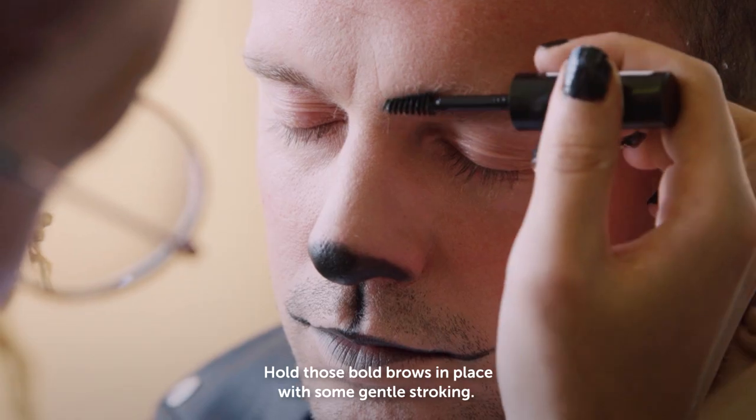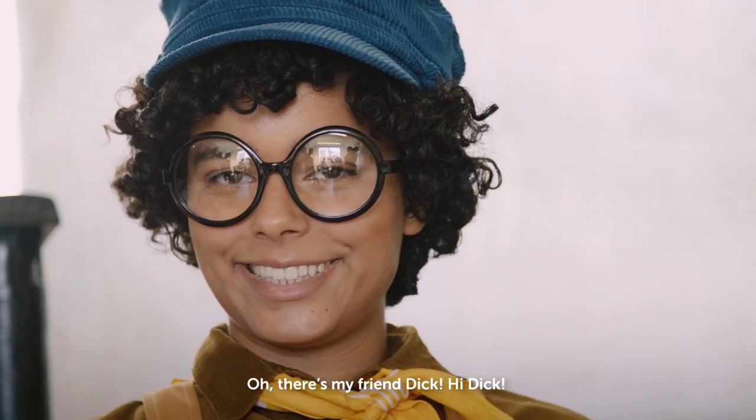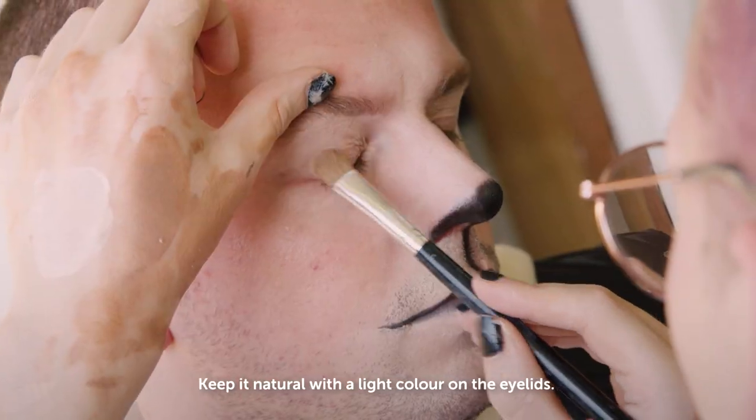Hold those bold brows in place with some gentle stroking. Oh, there's my friend Dick. Hi Dick. Keep it natural with a light colour on the eyelids.